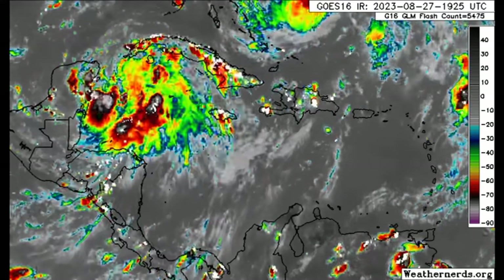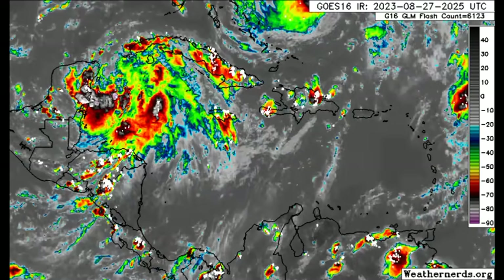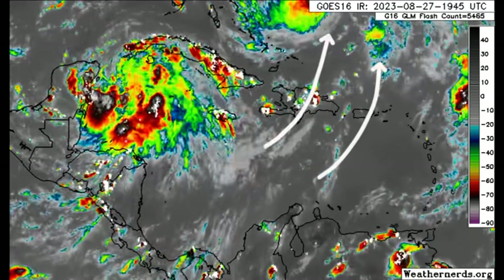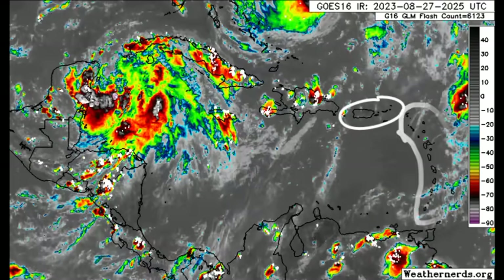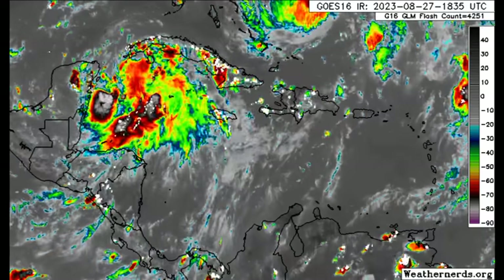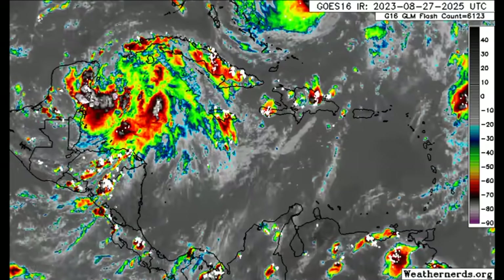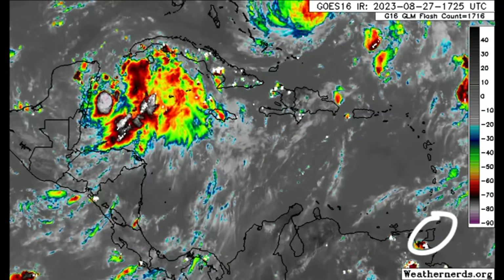We've got Idalia up there. Over in Hispaniola, we also see lots of showers and thunderstorms — all that moisture feeding into Franklin. Not much going on for Puerto Rico and the Virgin Islands, nor for most of the Lesser Antilles. Maybe some passing clouds across some of the islands such as Barbados going to St. Vincent — nothing crazy though. For the ABC Islands, much not happening either. Trinidad — pretty sunny evening, nothing crazy happening there either.